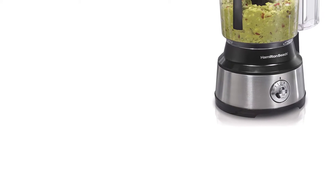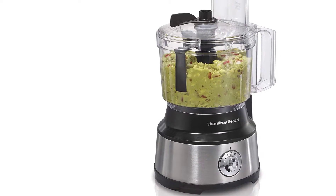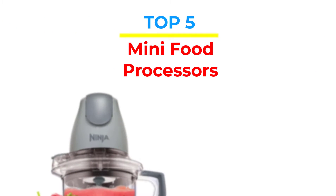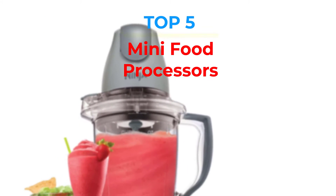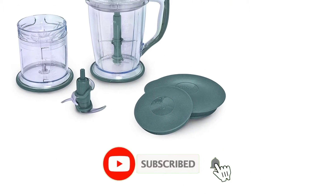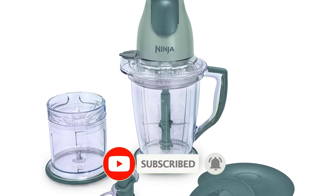Are you looking for the best mini food processors in your budget? In today's video we break down the top 5 best mini food processors that are available on the market. If this video is helpful for you please like, comment and press the subscribe and bell button. Okay, let's start the video.